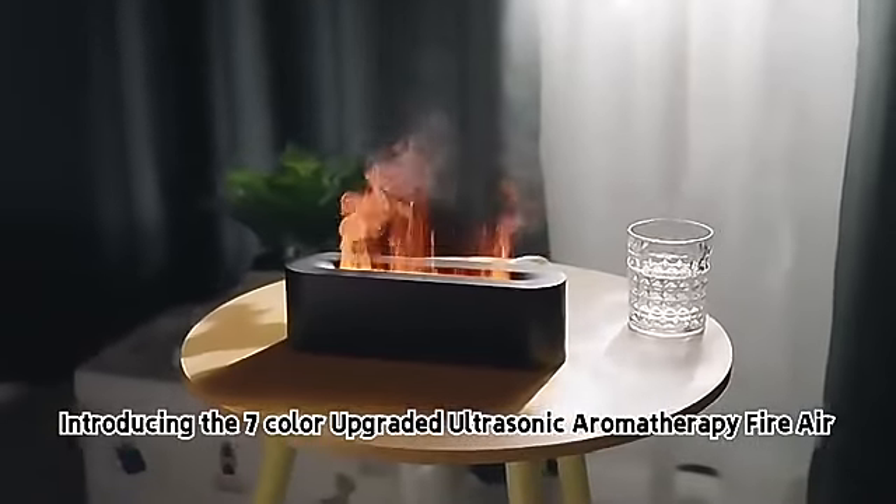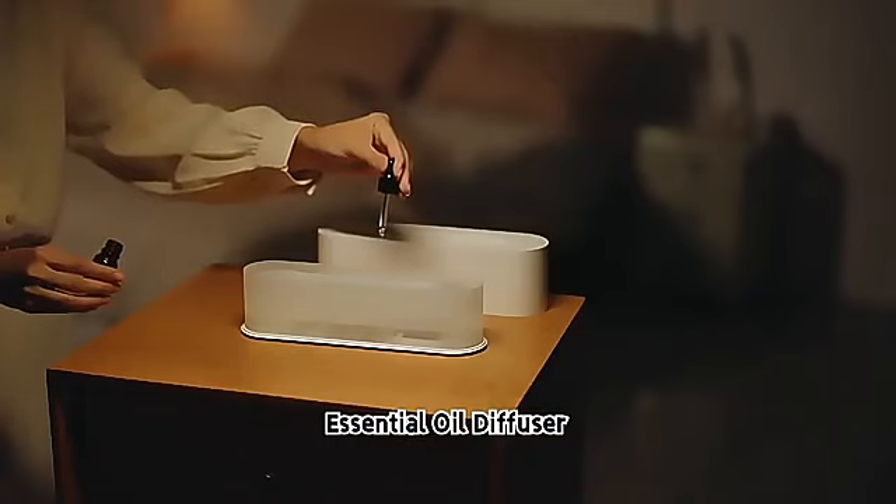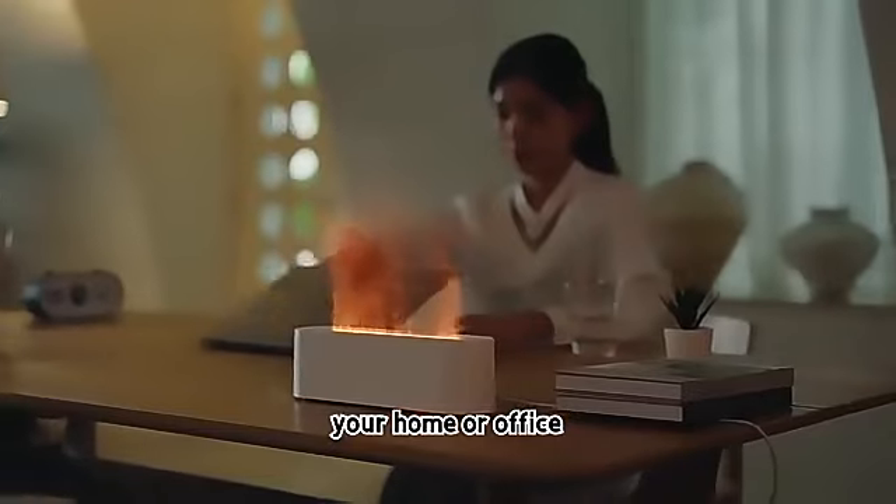Introducing the 7-Color Upgraded Ultrasonic Aromatherapy Fire Air Essential Oil Diffuser. This serene and natural flame diffuser humidifier is perfect for your home or office.